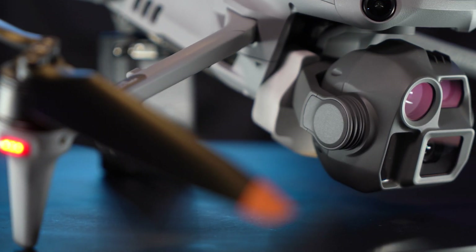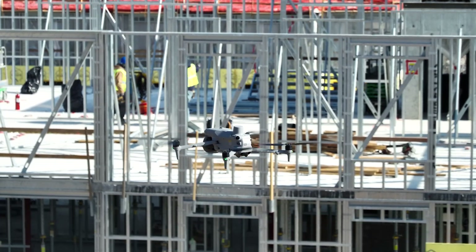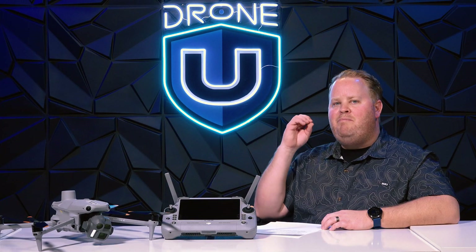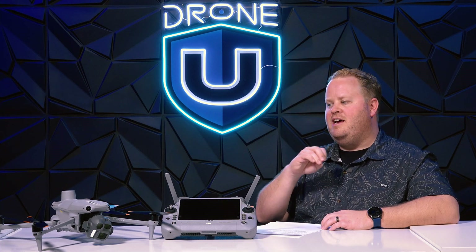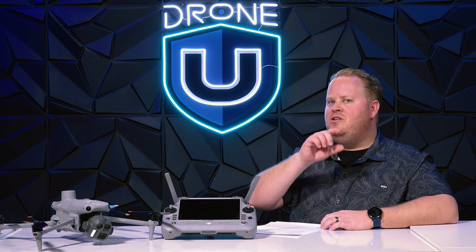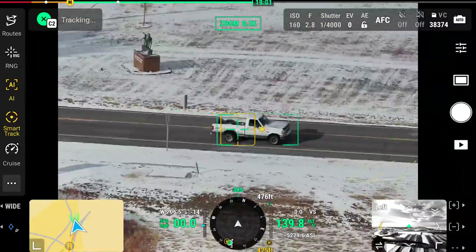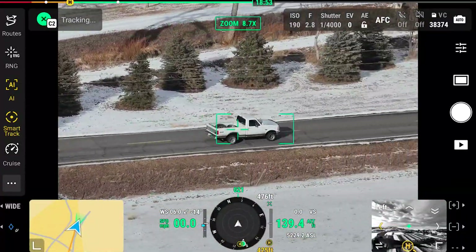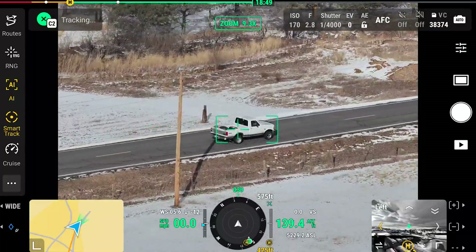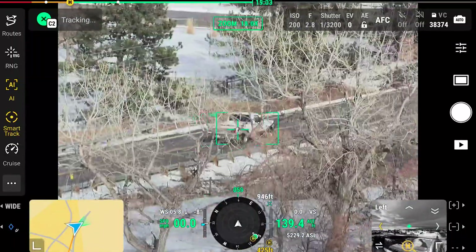The Matrice 4 Enterprise pros include higher zoom capabilities, one additional camera from the Mavic 3 Enterprise, and a slightly faster mechanical shutter, which is really nice for mapping. One of the best things about this drone is how it flies — it's so much more fun. Smooth zooming in, nudging the camera, and you can also track things super smoothly. Honestly, I think law enforcement is going to really love this drone because you can draw a box over a car quickly and it will lock onto it and stay locked on.